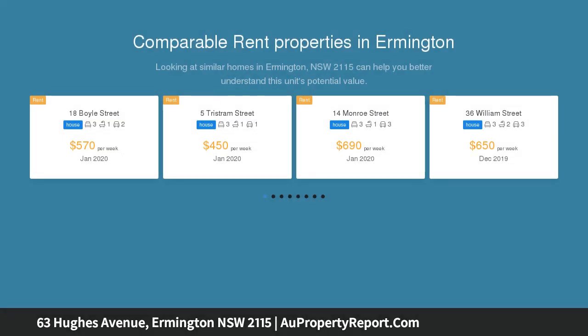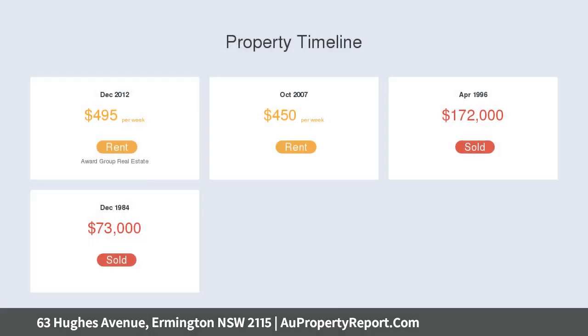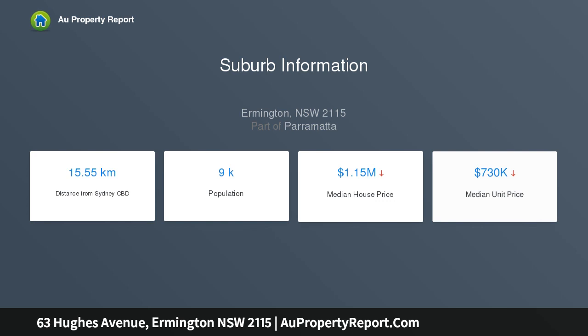Nestled on a huge 940 SQM plus parcel of land, boasting a commanding 20 meters plus street frontage, 63 Hughes Avenue offers an abundance of potential for a jack-of-all-trades — home business, redevelopment, granny flat, savvy investor or owner-occupier family — to enjoy all the existing property has to offer, STCA.